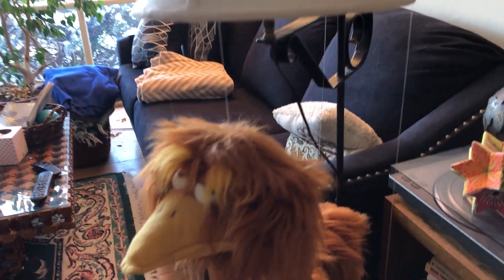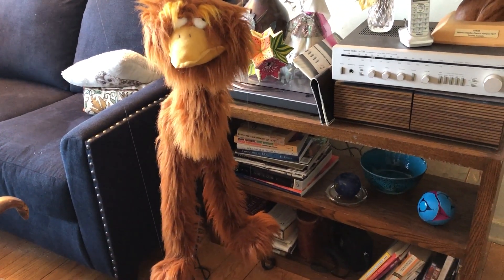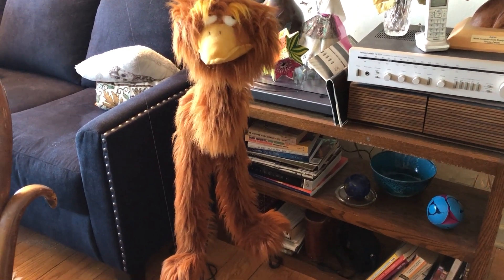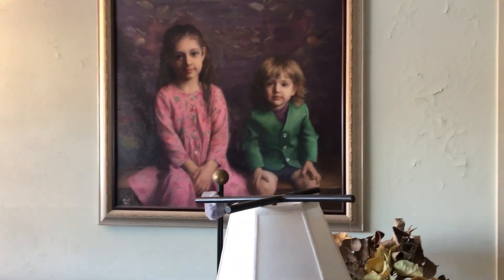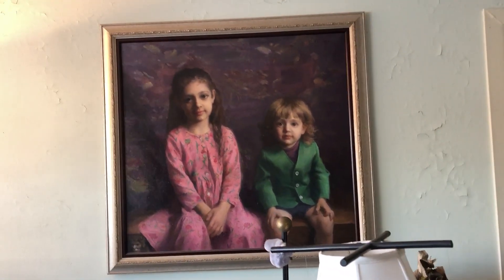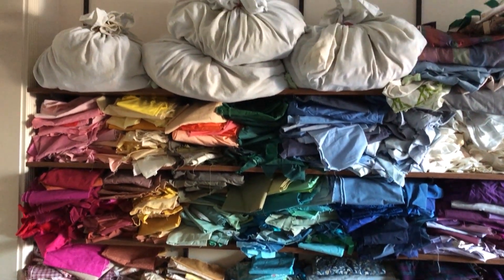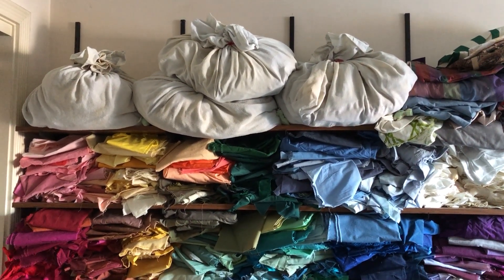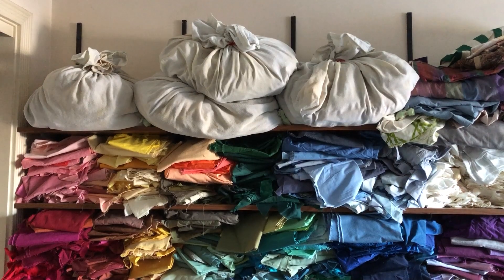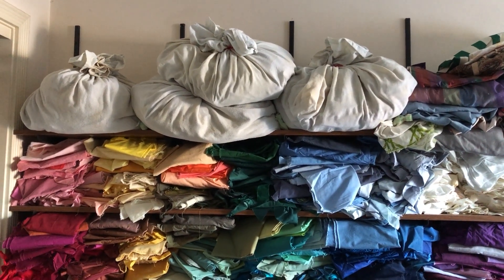Back over here you may have wondered who this is — this is Sally. She's a marionette we had when the kids were young and she's still here as part of the family. And this is a wonderful oil portrait that was done of the kids when they were six and two. Up on the top shelf here I have my wools. These bags are made from an old flannel sheet and they're tied up tight, with lavender sachets around them as a moth deterrent.